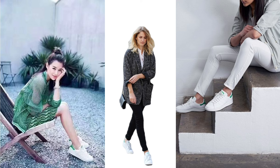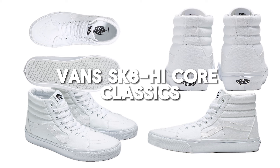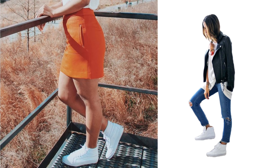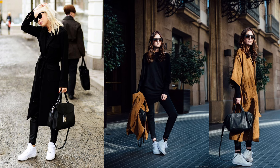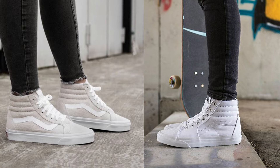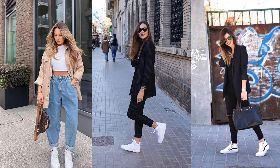Enter the Vans SK8 High Core Classics — born on the skate ramps but adopted by fashionistas. These high tops aren't just for skateboarders. The padded collars offer support and flexibility, making them ideal for anyone who demands comfort and durability from their footwear, from city sidewalks to concert floors.